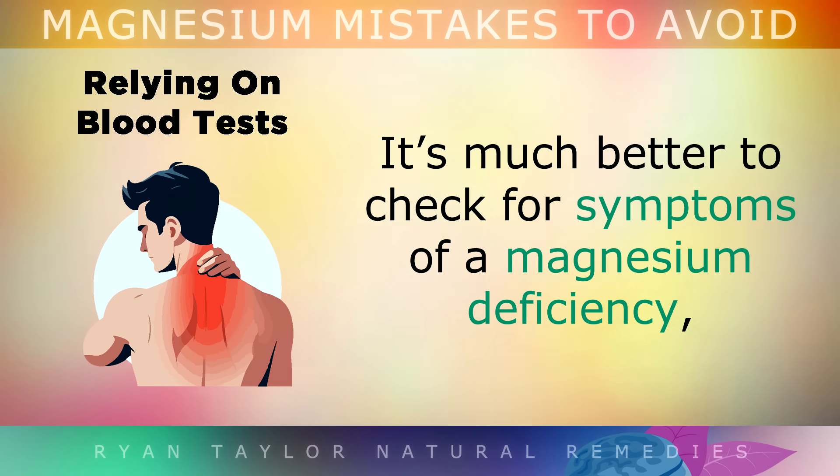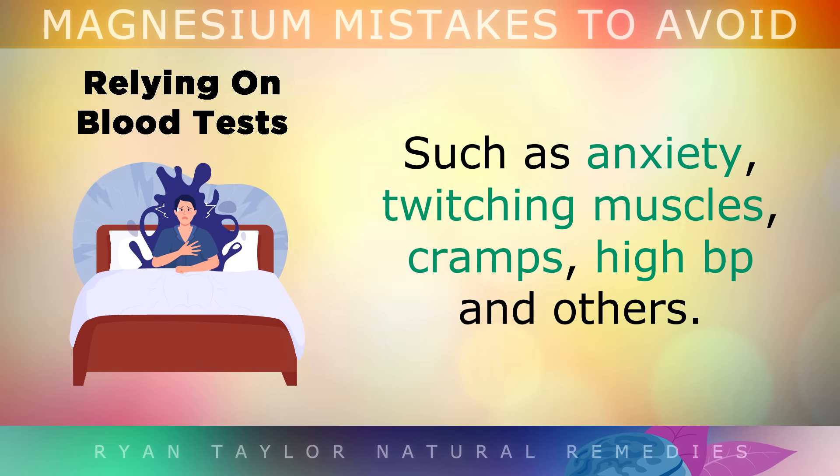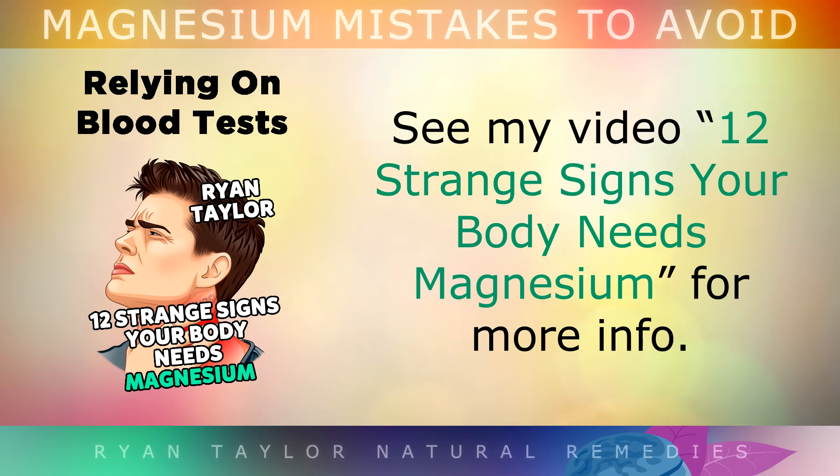It's much better to check for the symptoms of a magnesium deficiency, such as anxiety, twitching muscles, cramps, high blood pressure and others. You may want to watch my video, '12 signs your body needs more magnesium', to find out if you may need it.